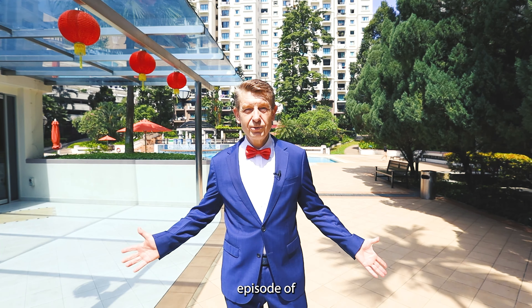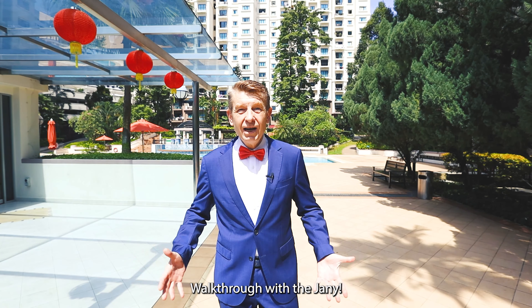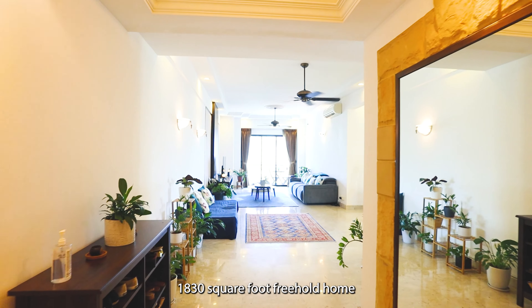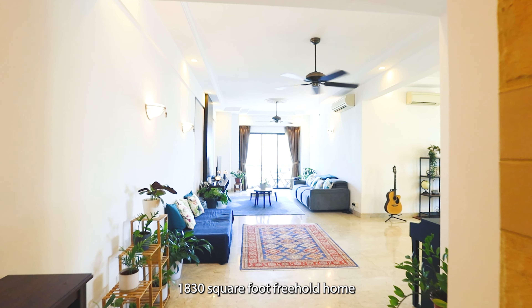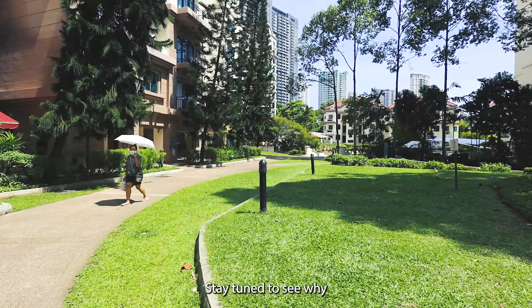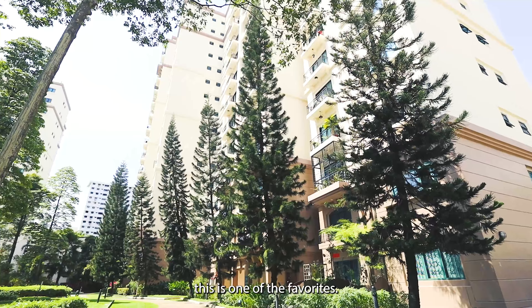Welcome to another episode of Walkthrough with the Janies. Today I'm going to show you a 1,830 square foot freehold home within walking distance to the Queenstown MRT. Stay tuned to see why this is one of the favourites.